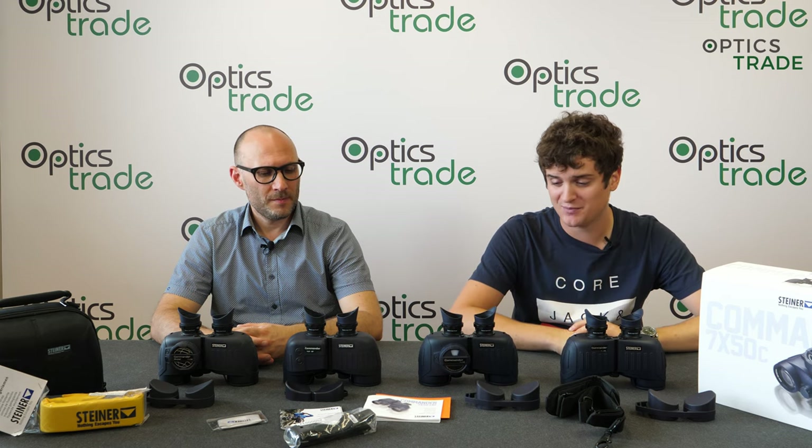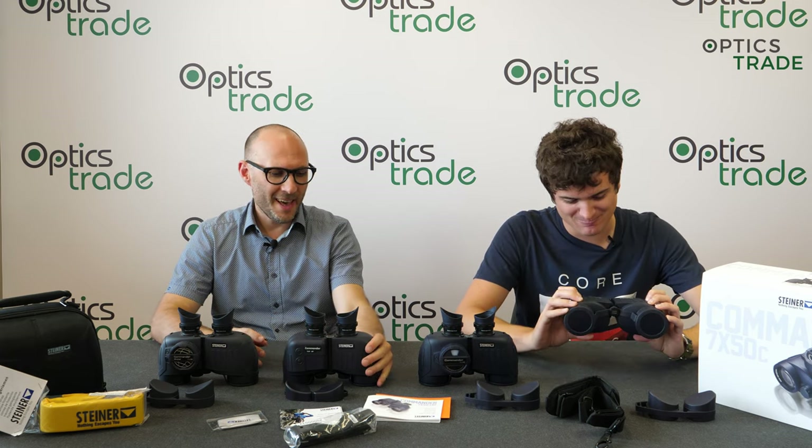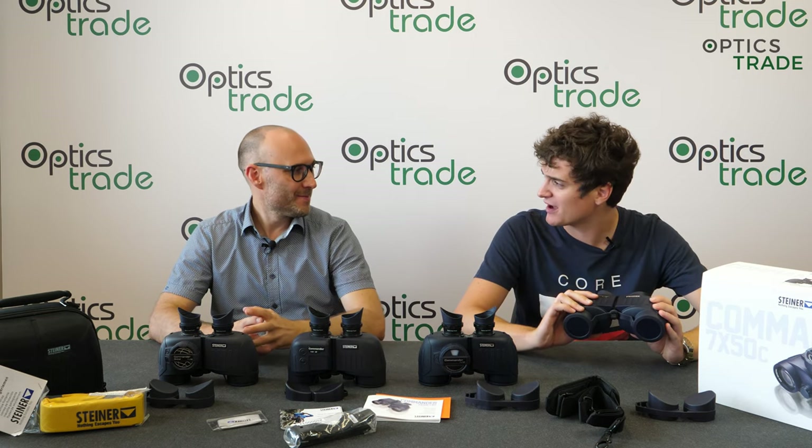When I think of marine binoculars, this is the form factor that comes to mind — and the design. This series has some history behind it.